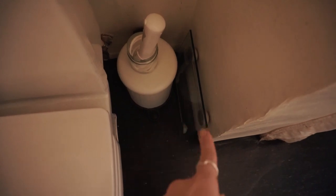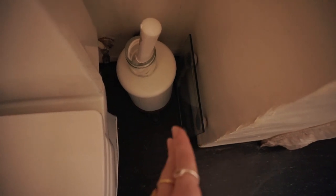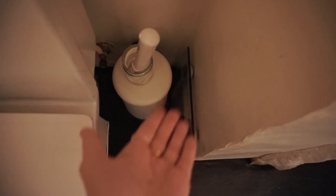Then we have the bathroom scale. I put it away slightly because I noticed myself gravitating towards weighing myself for no reason just because I was curious, and that was a bad pattern for me to get into. So I put it there and just by having it out of sight a little bit, I stopped weighing myself.